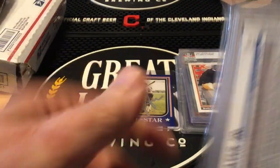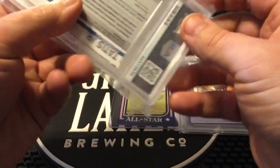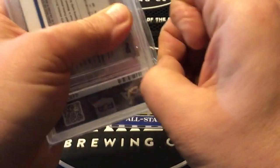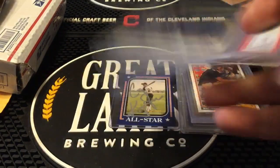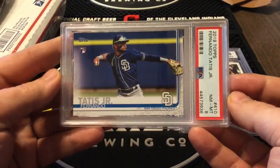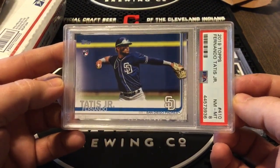This is not one of my prouder videos — we started off with the Kempton rookie. I don't even think that's a rookie — I think that's a second year or third year card. That is not a Kempton rookie. All right, next card we have got the 2019 Topps Fernando Tatis Jr. rookie card.